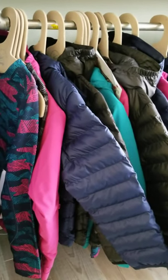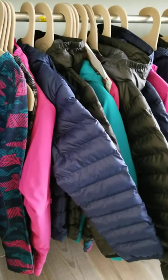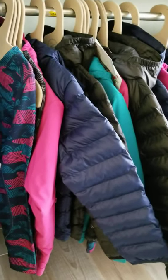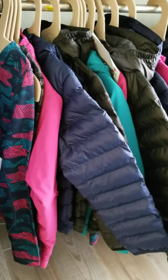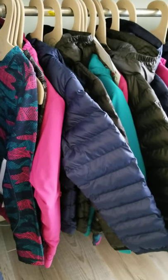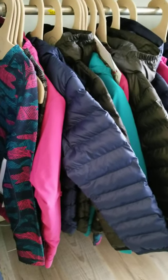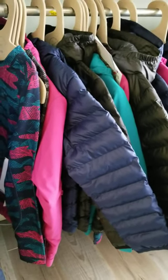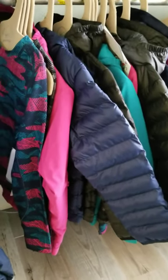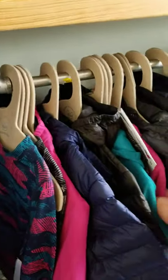They start at extra small and go up to extra large, so starting at about a three-to-four year old all the way up to probably a teenager, 16-17 years old. I'm just going to highlight a few of the fall/winter items, but in the summer we have their rain jackets, hiking pants, rash guards, and travel track shorts.